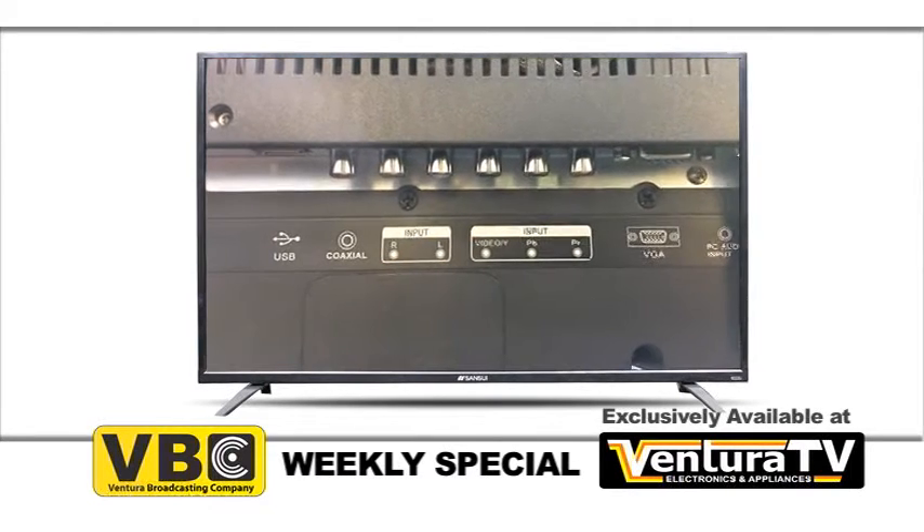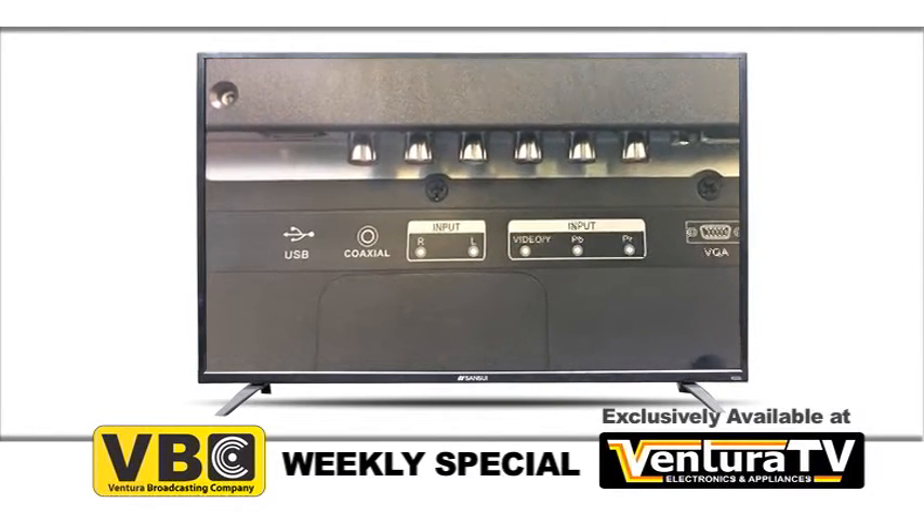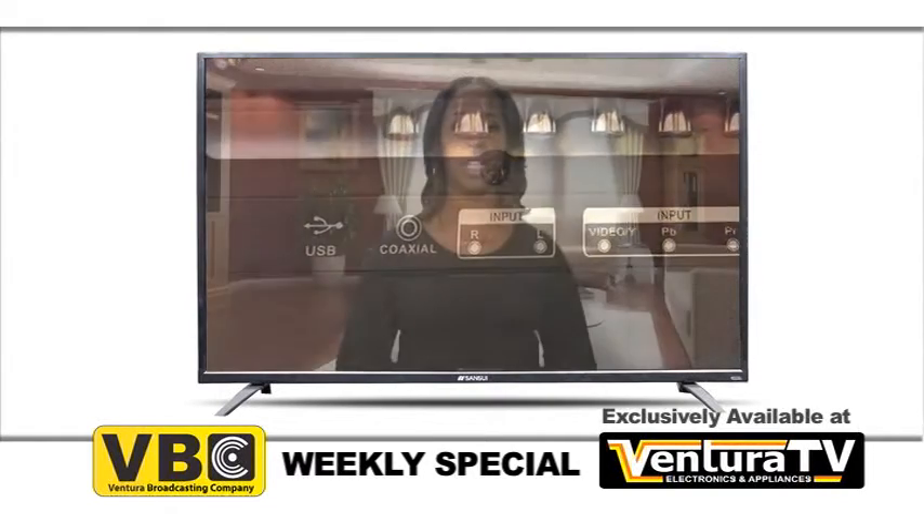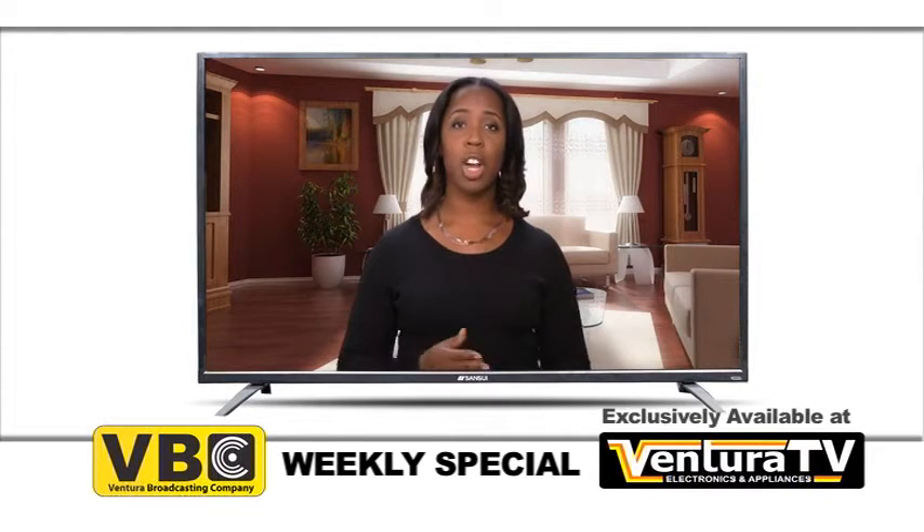This TV comes ready to connect to a stereo surround sound system for the ultimate home theater experience. It even features a USB port so you can listen to music or view pictures right from the comfort of your couch.